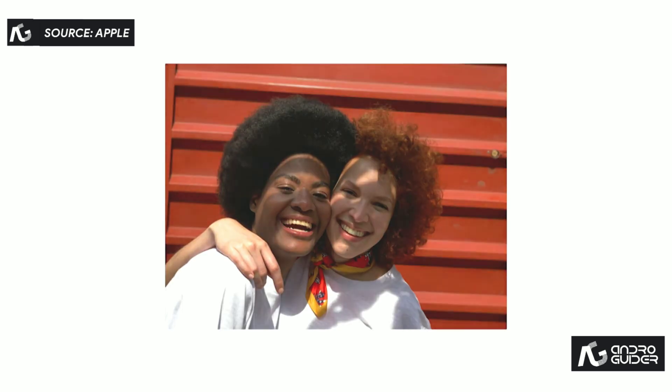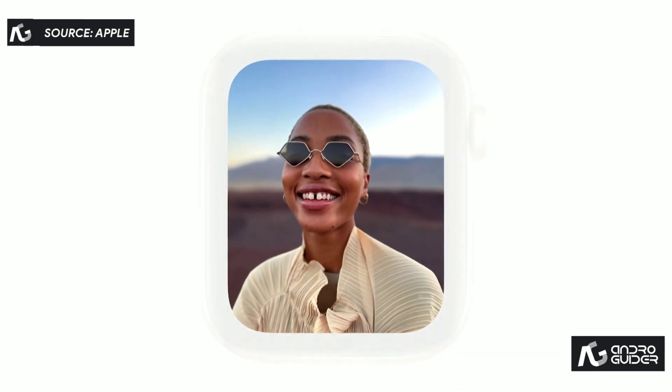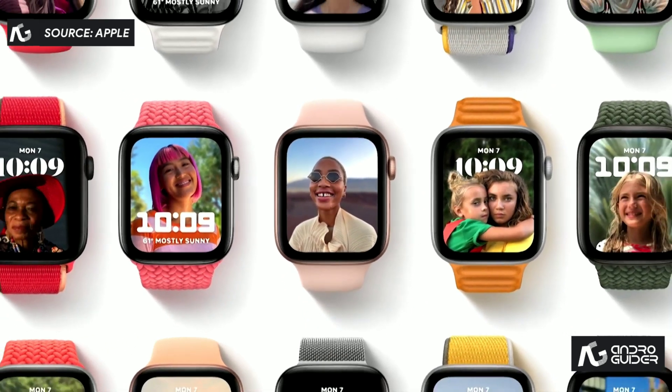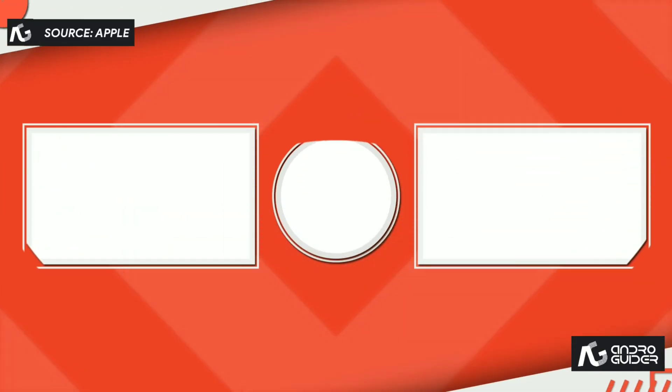On Apple Watch, the Photos face is the most popular watch face. That's why watchOS 8 is bringing another great way to enjoy your favorite photos with the new Portraits watch face. It takes the great portrait photos from your iPhone and uses the segmentation data to create a multi-layered face.